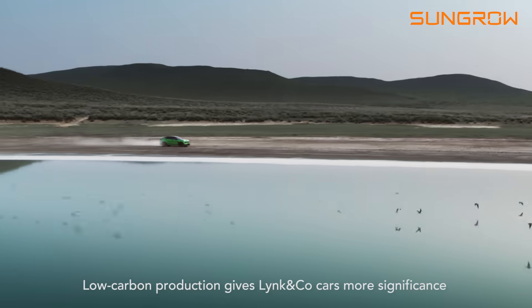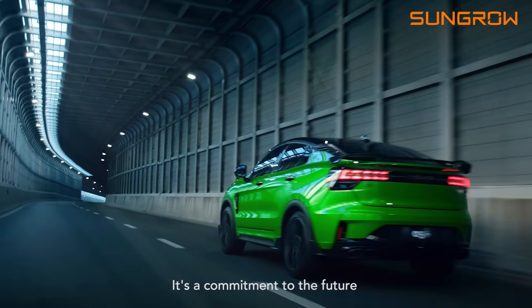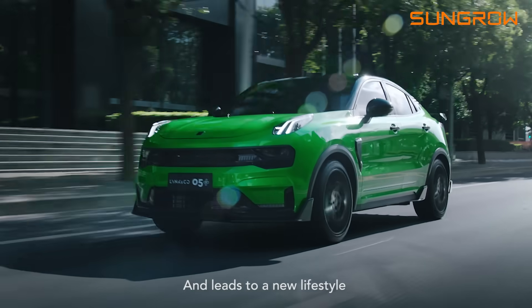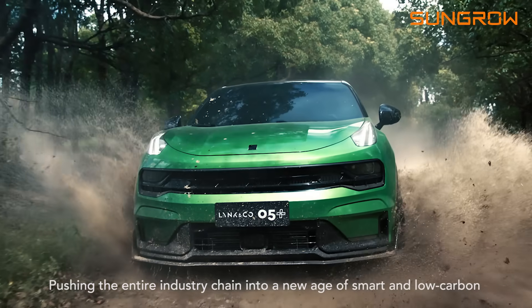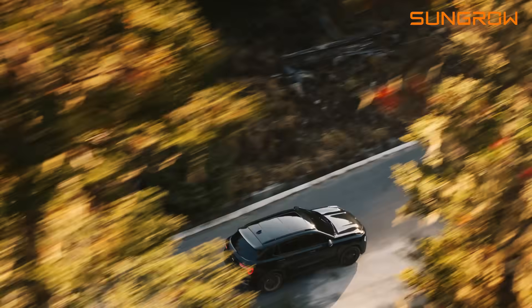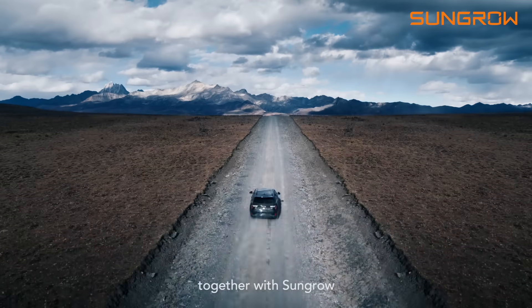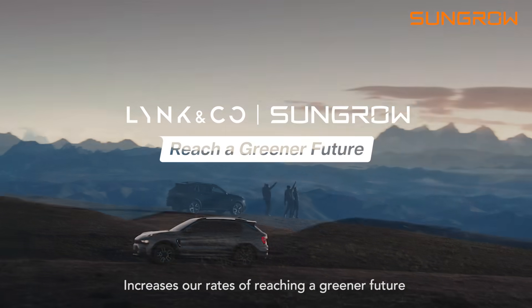Low carbon production gives Lincoln Co. cars more significance. It's a commitment to the future and leads to a new lifestyle, pushing the entire industry chain into a new age of smart and low carbon. Lincoln Co., together with SunGrow, increases our rates of reaching a greener future.